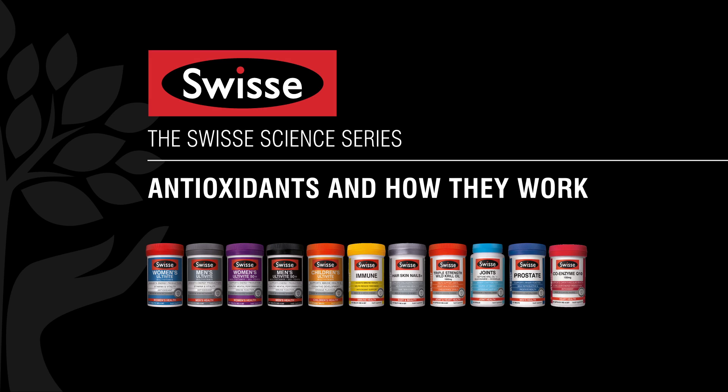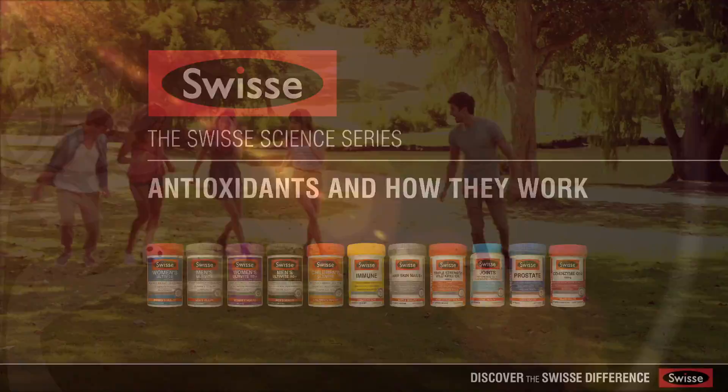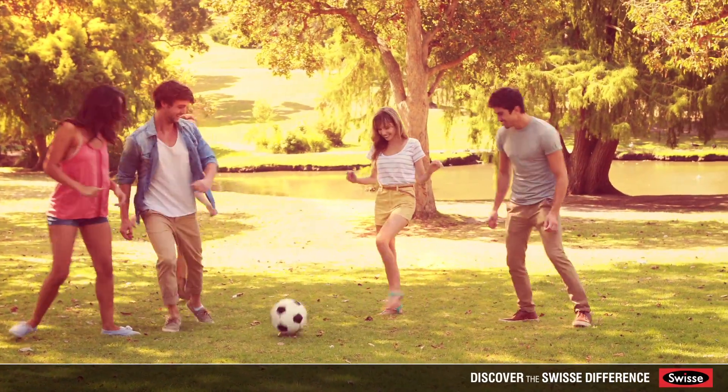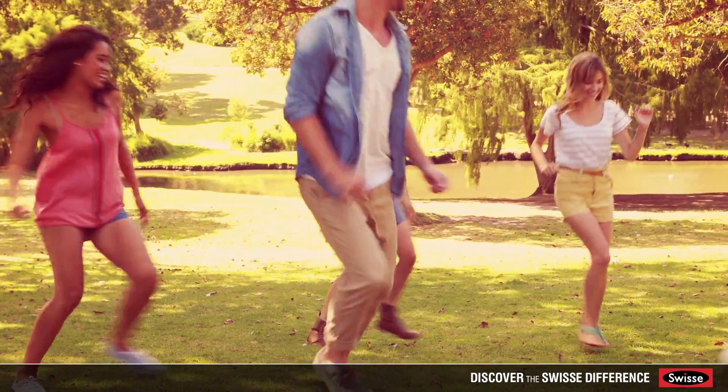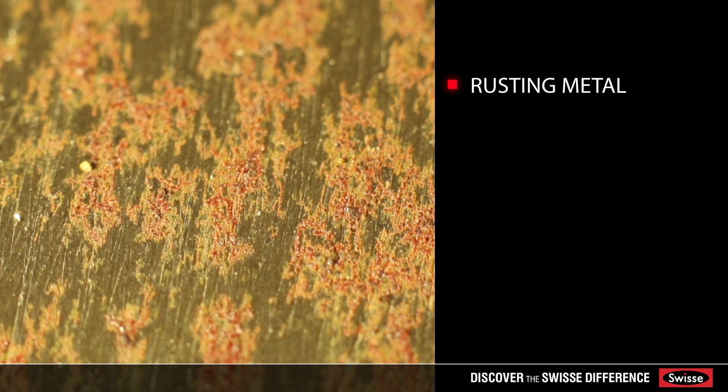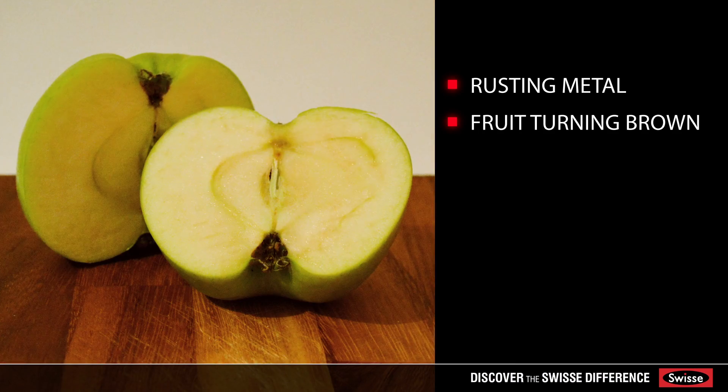Swiss science series: antioxidants and how they work. Oxidation is a natural process that takes place in our environment and in our bodies. We see examples of oxidation in our environment every day, like rusting metal and fruits turning brown.